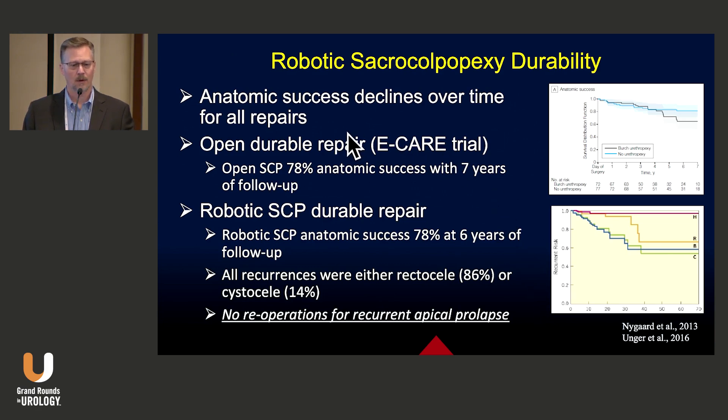It's also a very durable repair. We know that success rates for all prolapse repairs decline over time, but sacrocolpopexy is one of the best. The open procedure is very durable with a 78% success rate at seven years of follow-up. The robotic sacrocolpopexy seems to be the same — 78% success at six years of follow-up — and all recurrences in that cohort were either rectoceles or cystoceles, with no re-operations for recurrent apical prolapse.